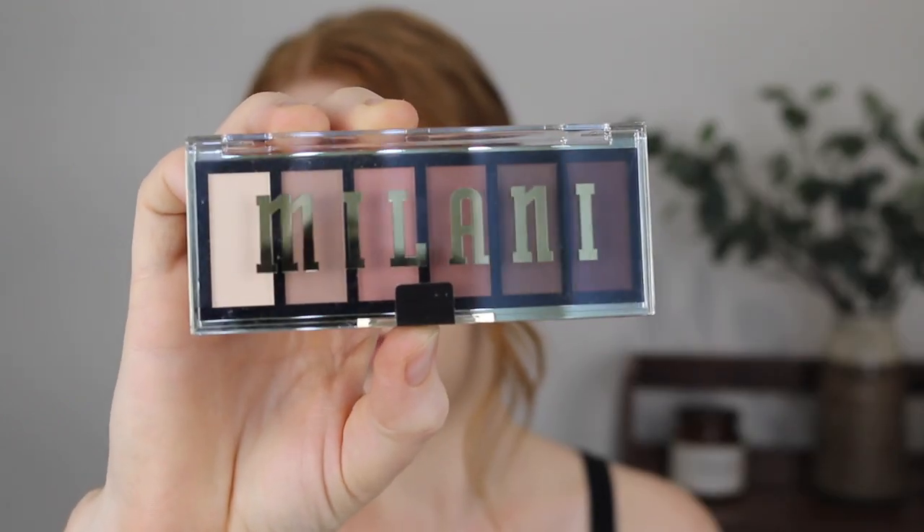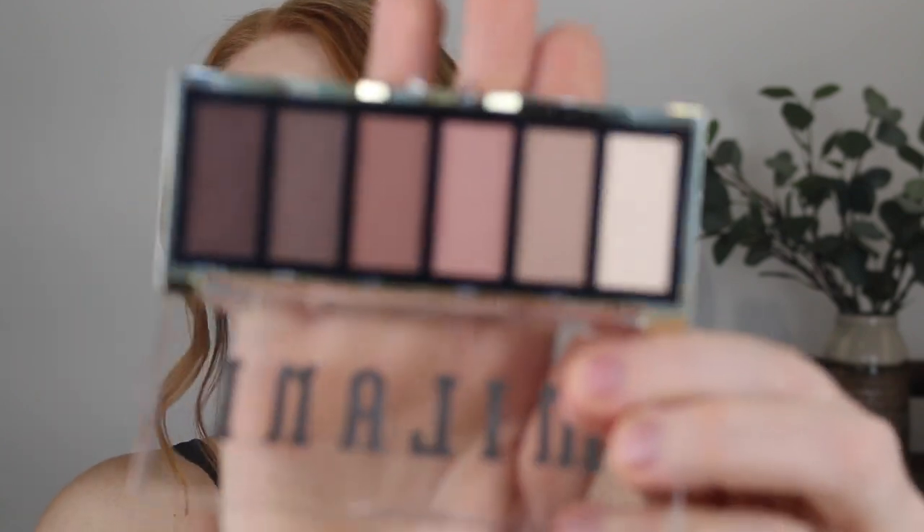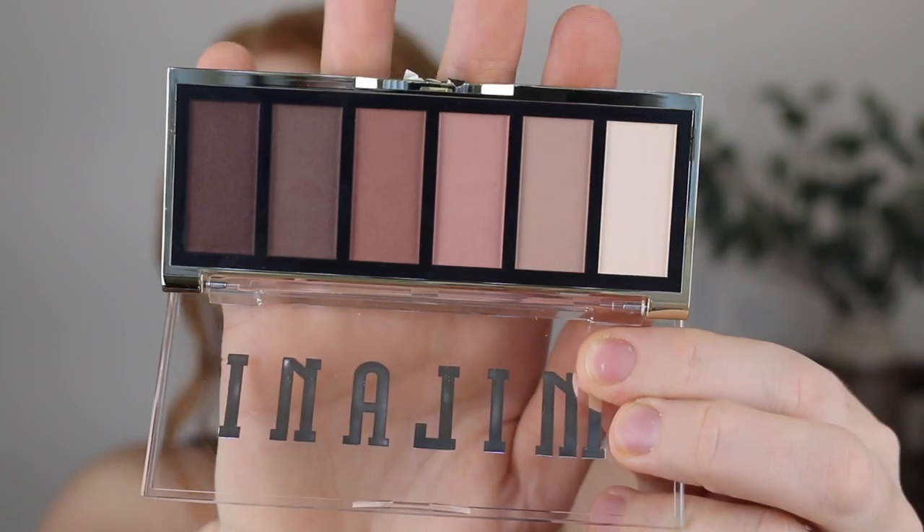Next I picked up something from Milani. It was really exciting that Milani came to Priceline, but I feel like the range is just so small. I picked up the Most Wanted Eyeshadow Palette in the shade Partner in Crime. It looks a little different to what it does online, and I still can't tell if these are mattes or shimmers. I'm not sure how much use I'll get out of this palette, but I really wanted to try out the formula. These little Most Wanted palettes come in a few different color stories, so there are some different options. I'm just not as excited about it as I thought I would be.